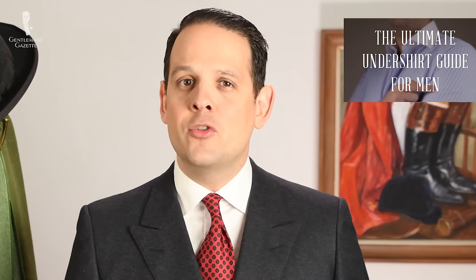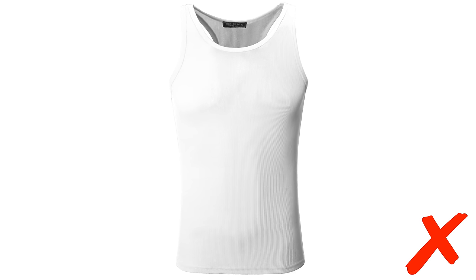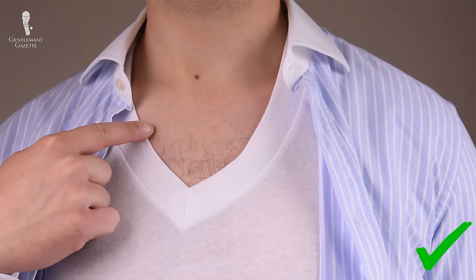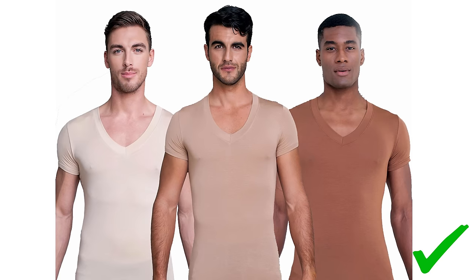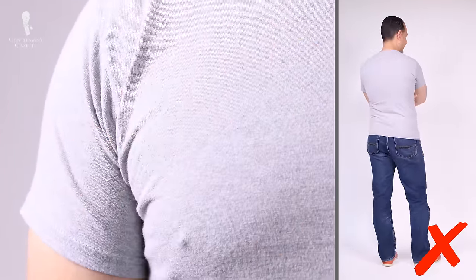If you decide an undershirt is right for you, I suggest not going with the traditional ribbed wife-beater style. Instead, get t-shirt-like undershirts that sit fitted on your body with relatively tight sleeves and a deep-cut V-neck. That way, if you wear a dress shirt unbuttoned without a tie, people won't see the undershirt underneath. In terms of color, pick something close to your skin tone — not white; rather, black, heather gray, or a skin-tone color. A regular t-shirt is not a good substitute, as it's thicker with heavier seams visible through the shirt.